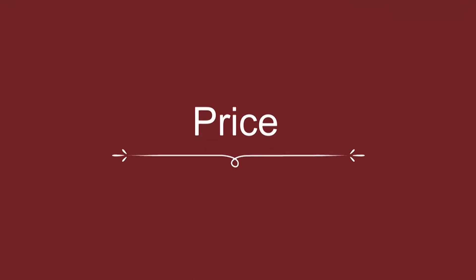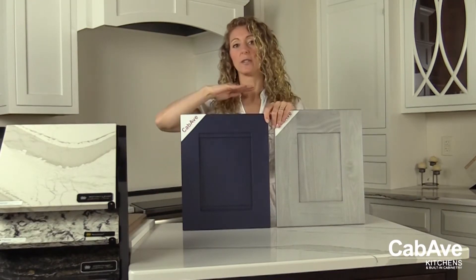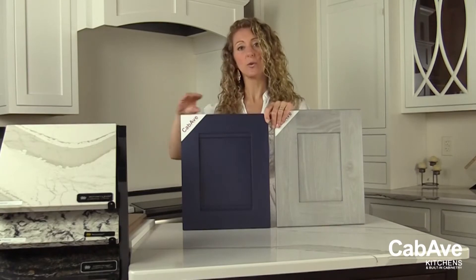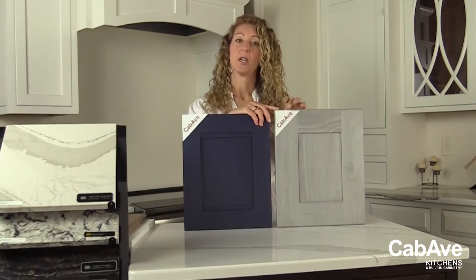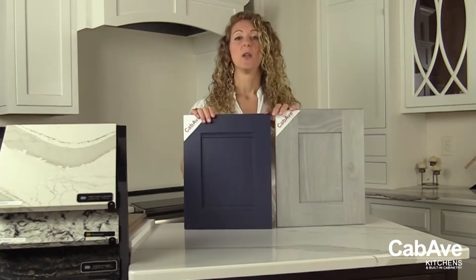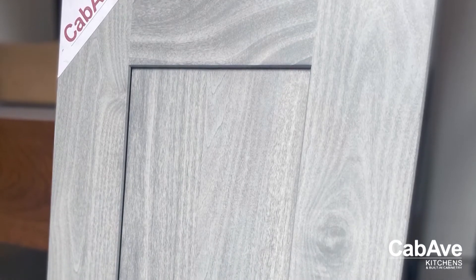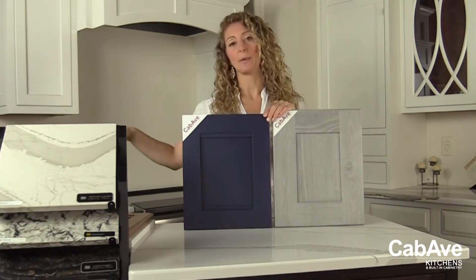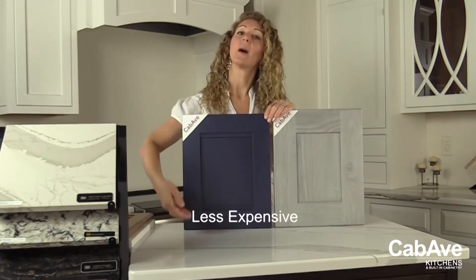Whereas with a painted door, your eye has nothing exciting to look at other than to search for flaws or imperfections. We talked earlier about how painted finishes need a good, smooth substrate to start with. When you're looking at stained finishes, they can use more of the tree, so that inherently makes stained finishes less expensive. They can also be less expensive because you have a lot more wood species to choose from.